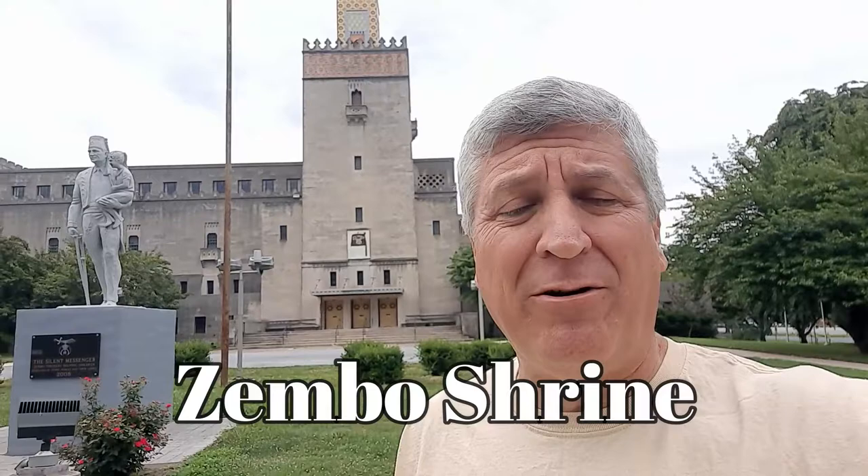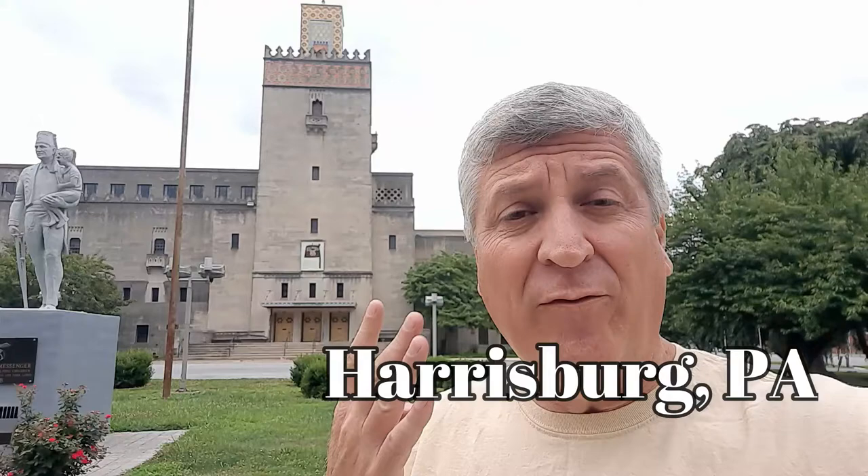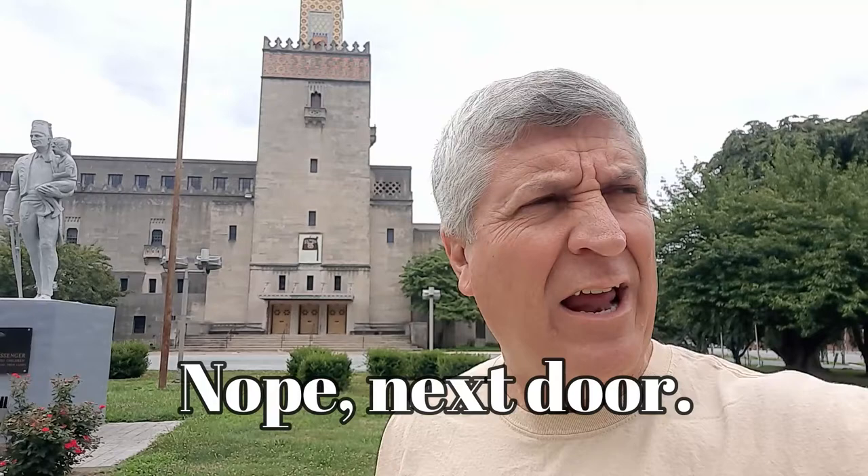This is Zimbo Shrine. We are in downtown Harrisburg, PA. I'm getting ready to get a tour of this beautiful facility here. There are four different lodges that meet in this building, to include the Shrine Center. The Shriners meet here. I don't know if they have a York Rite or anybody else, but they definitely do. I've already called ahead.